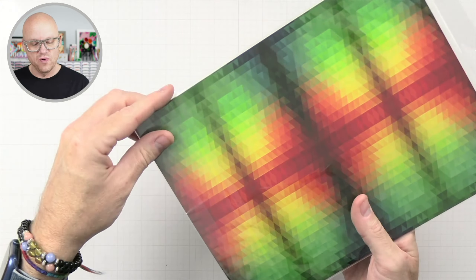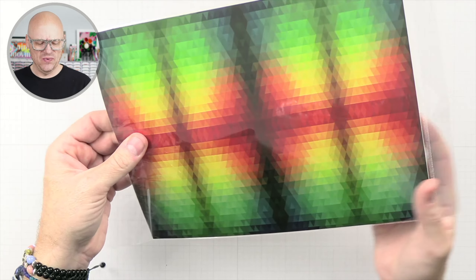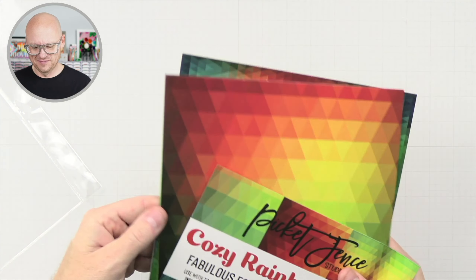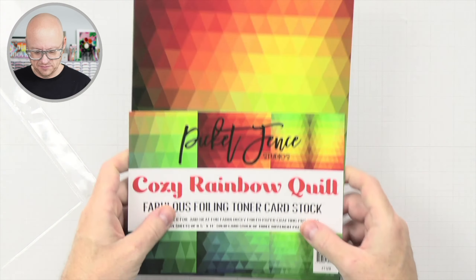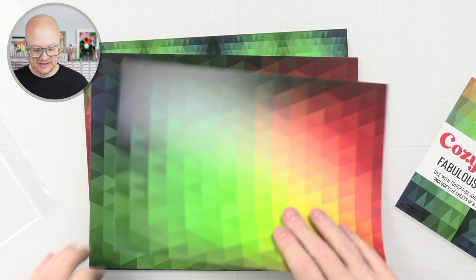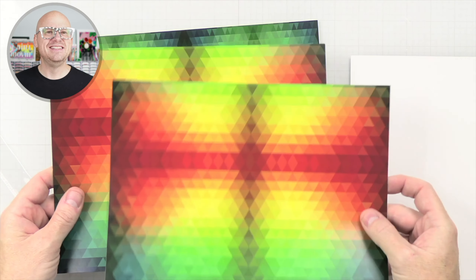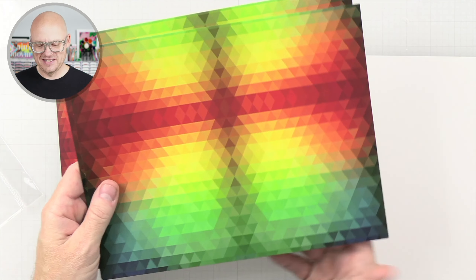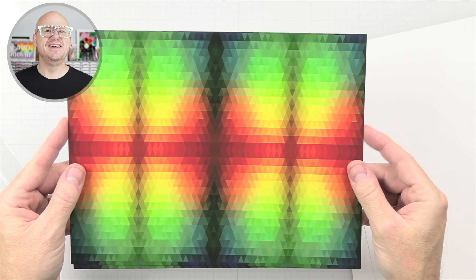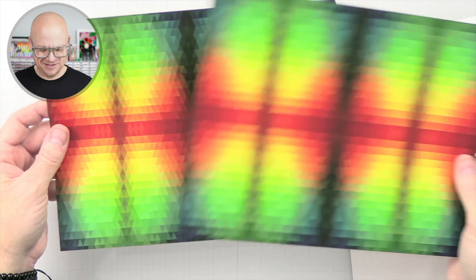And then we have Cozy Rainbow Quilt. Oh, look at that — I love that already! This is Cozy Rainbow Quilt. Beautiful, I love that. Don't want to use it for foiling — it's so pretty. I almost want to frame it and just put it in my room. I love that. It's so pretty, I love it.